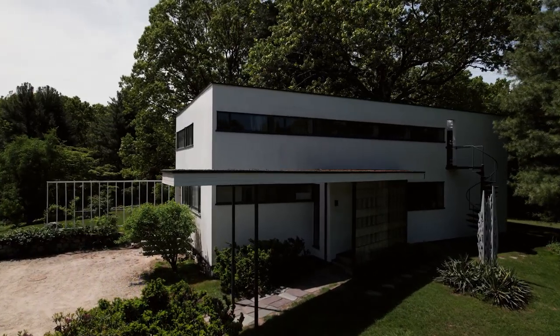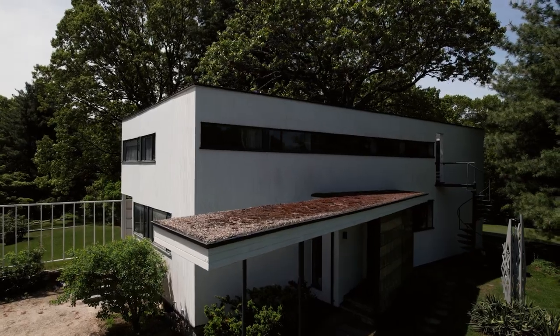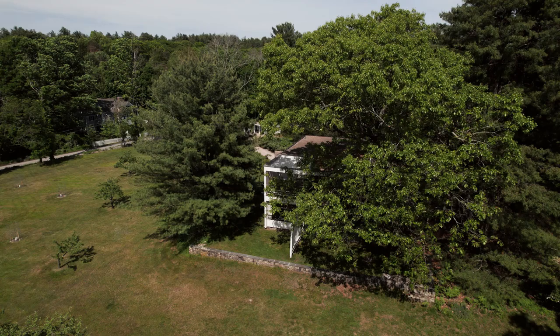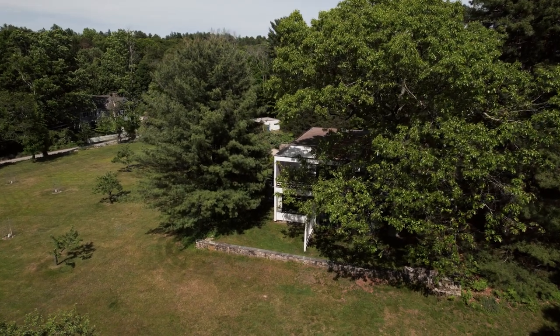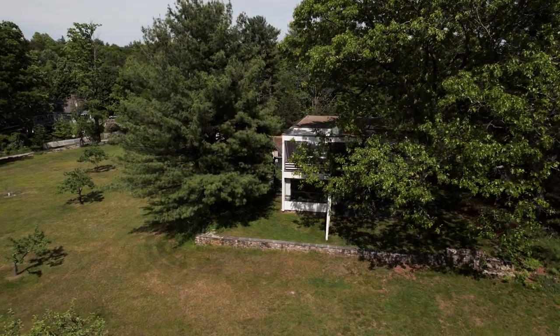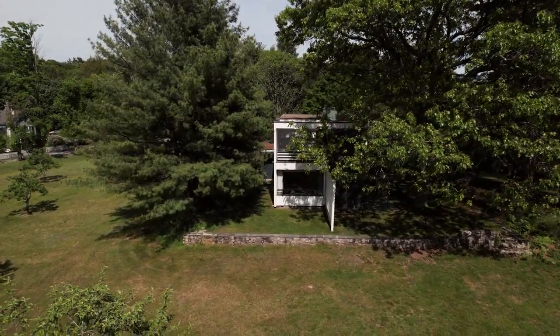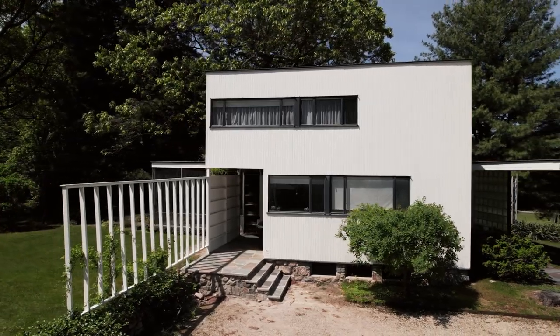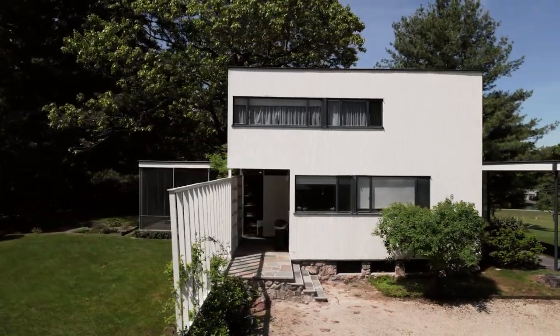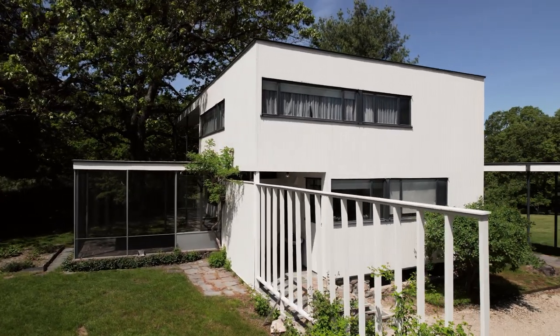The Gropius House was built as an economy house, and as a result, the Gropiuses were doing everything within their power to conserve energy and take full advantage of passive solar gain. The living room was intended to be bathed in light during the wintertime, and when the sun is higher in the sky in the summertime, the light was completely blocked from the living room. It was a warm side of the house and a cool side of the house, and as a result, wind was always moving through the house, so even on hot summer days in the 1940s and 50s, the Gropiuses never felt the need for any kind of air conditioning.